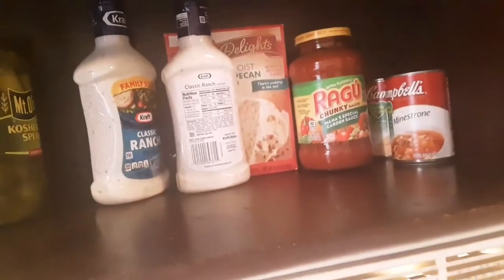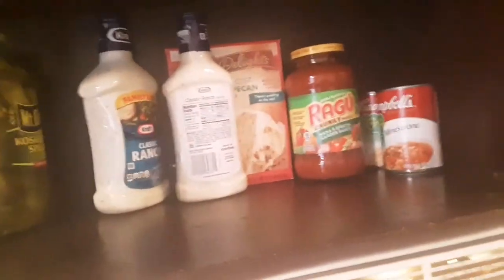All right guys, that's it for this video. This is organized, this is how I do it in my home. My cabinet is organized. Give this video a like, a thumbs up, subscribe to my channel, and like I always say, sharing is caring. All right guys, bye.